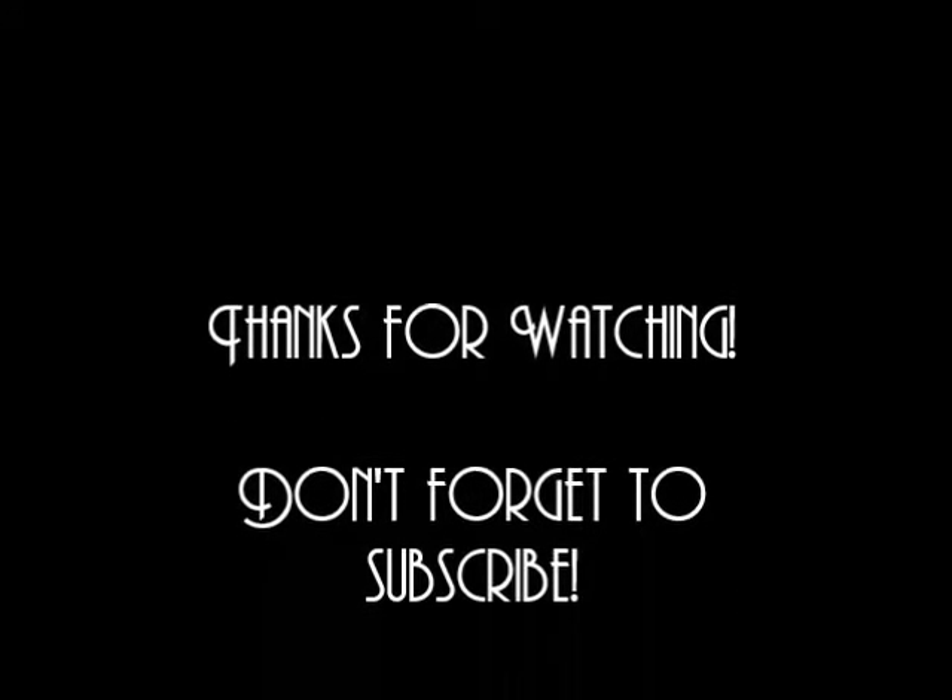Thanks for watching! I hope I really helped you guys find what you need for school. I'm really excited to start this school year — I just registered yesterday and my classes seem amazing. I know most of you probably aren't ready to go back to school, but I kind of am! I'm going shopping this weekend for school clothes, so I'm going to try to have a back-to-school clothing haul up by next week — it'll be linked down below or somewhere on the screen.